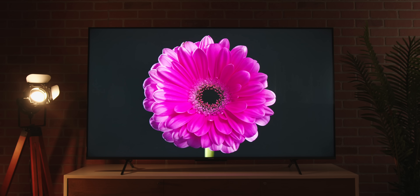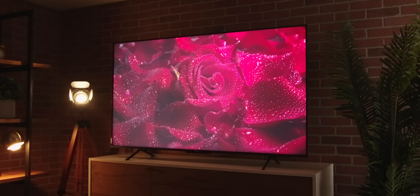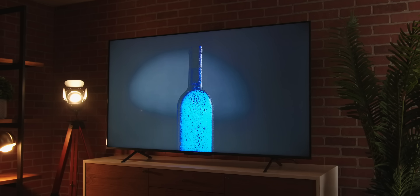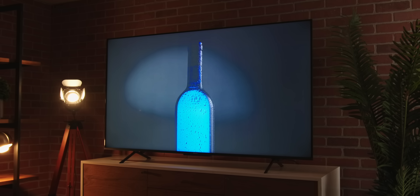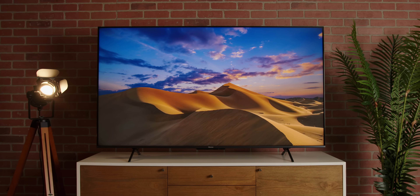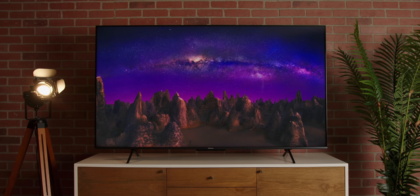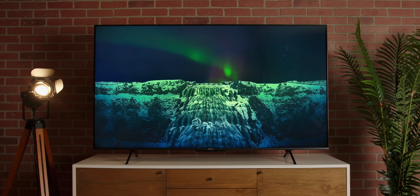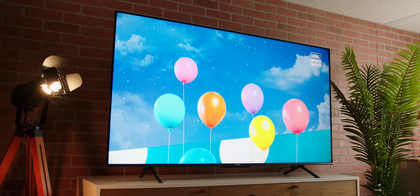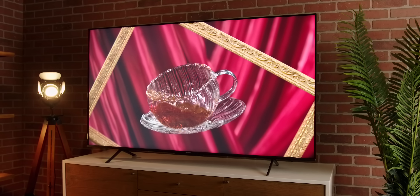I did not come in with sky-high expectations, and what I got out of this set was generally pretty surprising. The picture is bright, colors were vibrant and looked like it. We get new sets and generally watch a series of about five videos to get a sense of how the TV performs — things that test contrast ratio, blooming, colors, black levels, and how blacks and colors merge together. This TV did a really nice job with all of those.